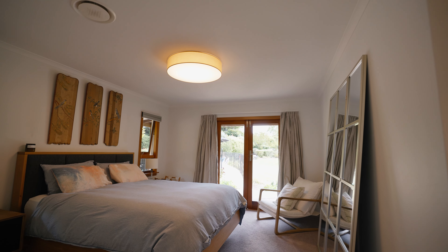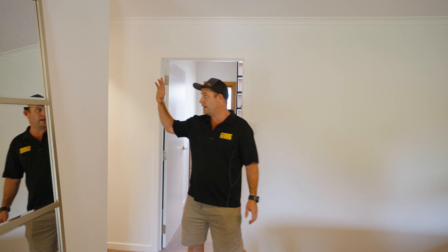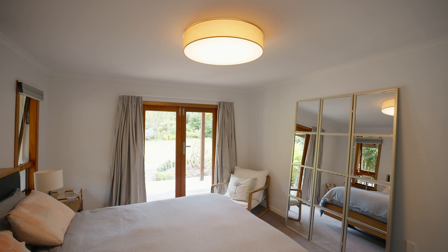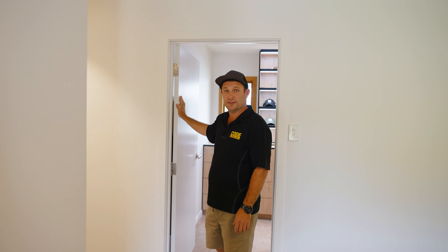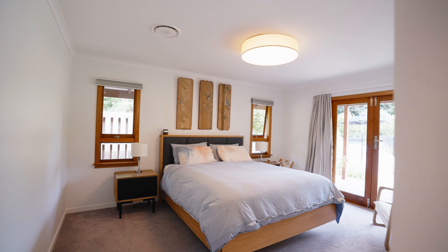The master bedroom's been re-lined like the rest of the house. This whole house has sound-line batts right through it and also sound-line jib. All the internal doors are solid, so there's a lot of noise reduction through the whole house. It's very quiet and very warm.